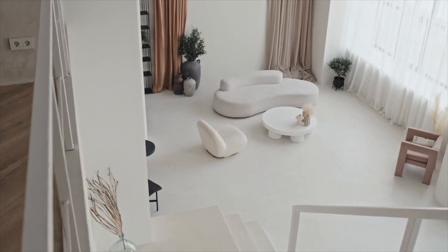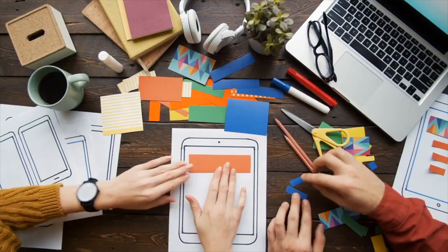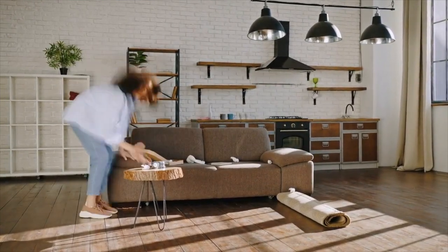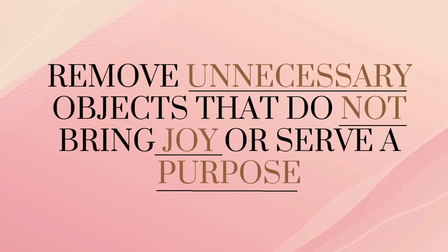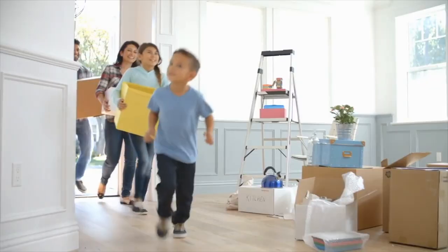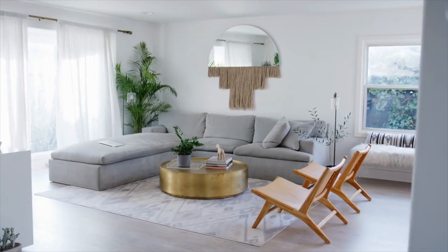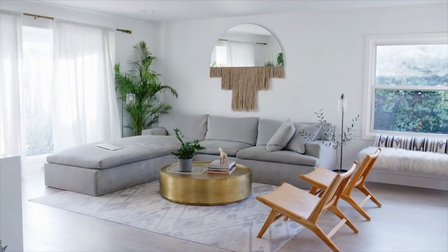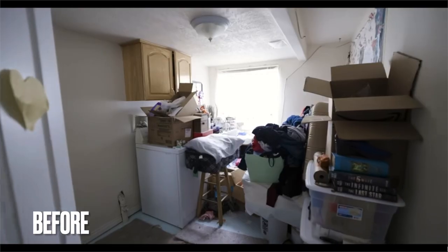Aesthetic beauty thrives in simplicity. Begin your journey by decluttering and organizing your space. Assess each item in your home and determine its value and relevance to your aesthetic vision. Remove unnecessary objects that do not bring joy or serve a purpose, and find creative storage solutions to keep essential items organized and out of sight. Streamlining your living space will create a clean and uncluttered canvas upon which to build your aesthetic home. To make it more fun, film yourself doing it — this way you can see the transformation.